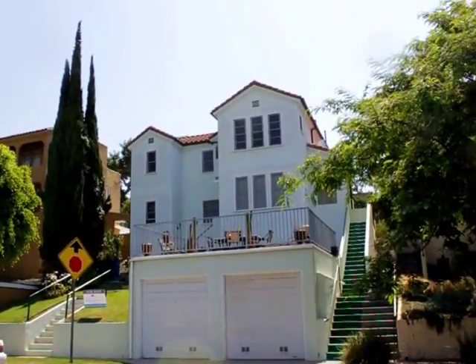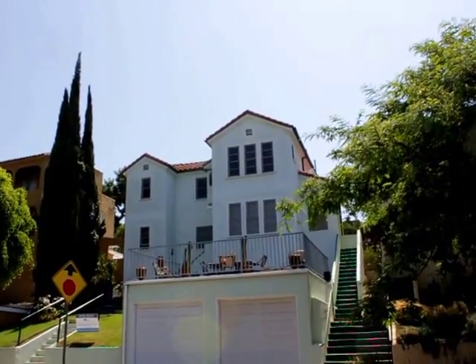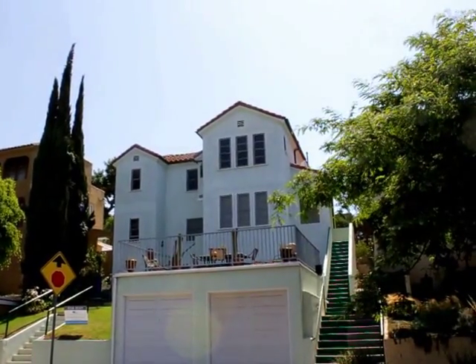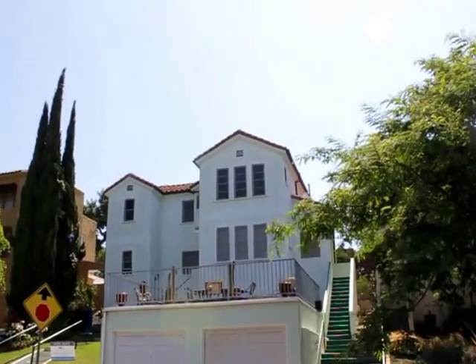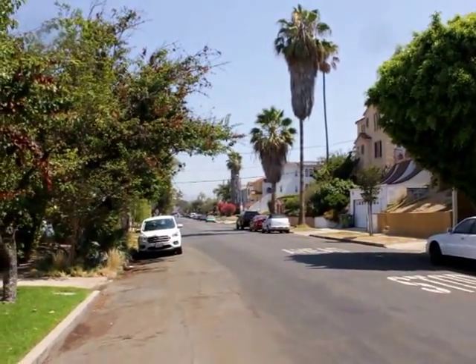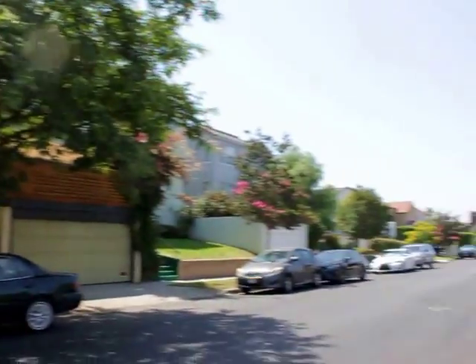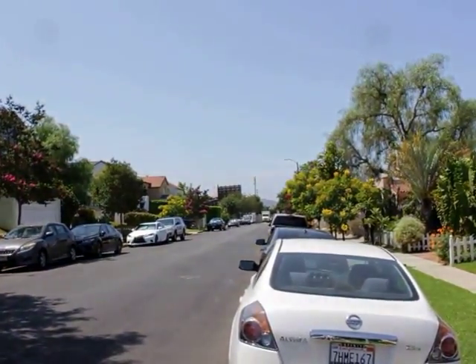Hello, you are watching a video tour of a two-bedroom, one-bathroom apartment located in the mid-city section of Los Angeles, California, on South Kerson Avenue, and the cross street is Pickford Street. You're close by the intersection of Pico Boulevard and Fairfax Avenue.